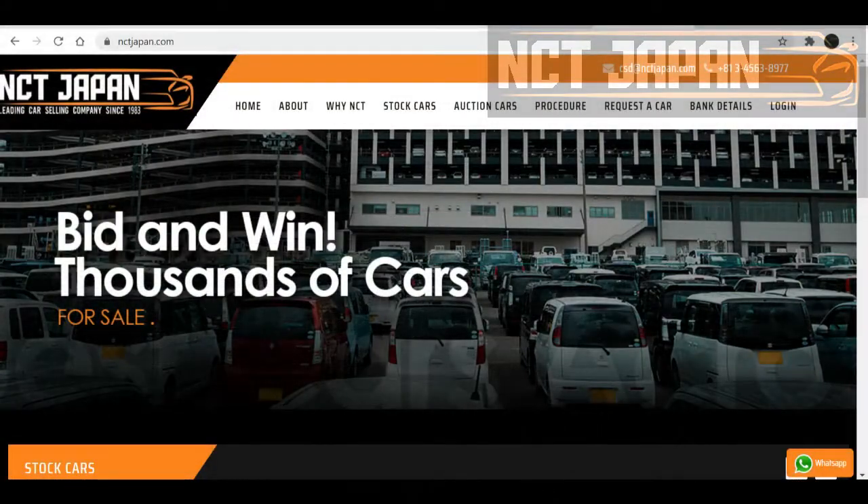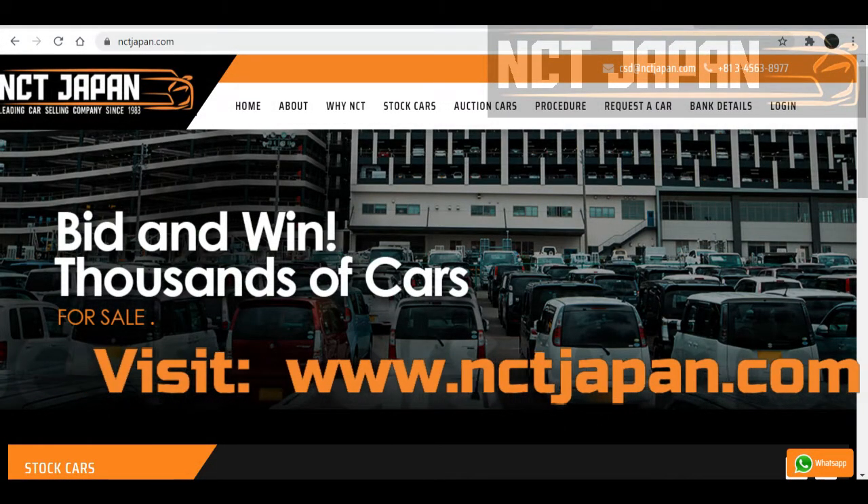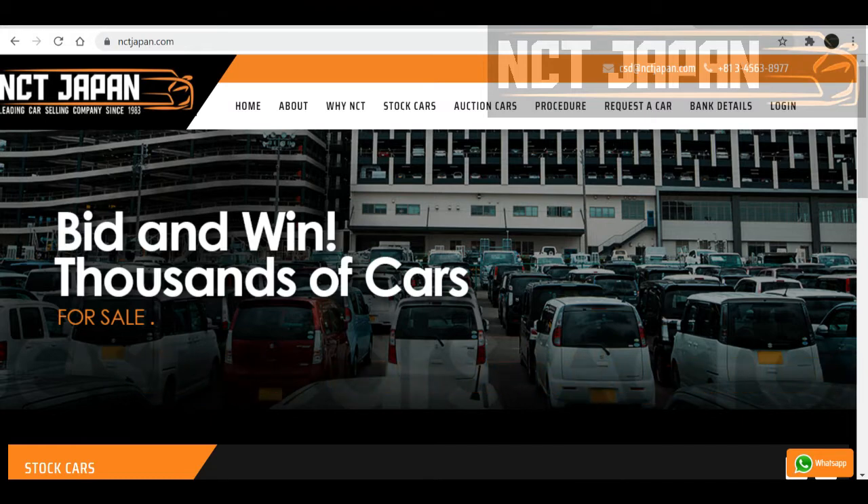NCT Japan is one of the few companies that are registered with all 120 plus auction houses, just to provide the best service worldwide.